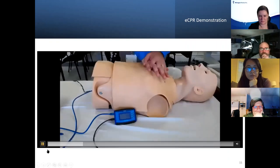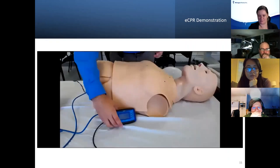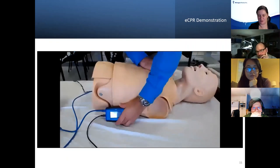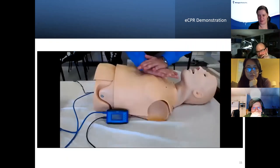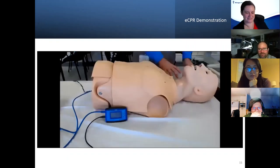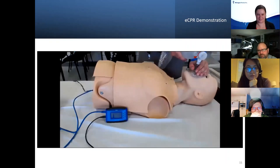You can see some feedback here on the Omni for compressions as well as ventilations as those ventilations are performed.